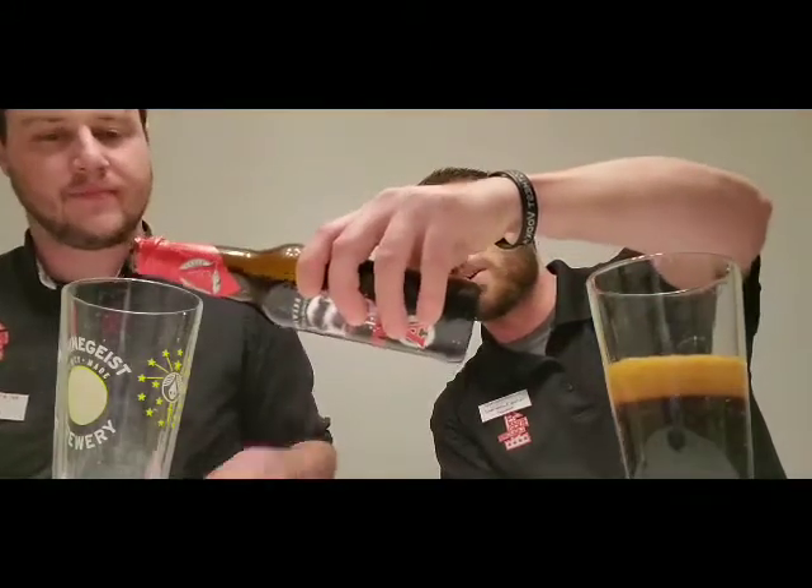This is a 14.666% ABV, and neither one of us has even tried this yet, so we're just going to pour it right here for you right now. That six is just repeating. And right off the top, this is pouring straight like motor oil.